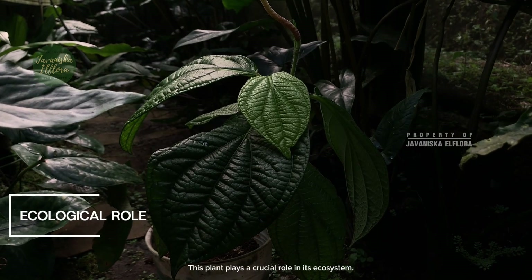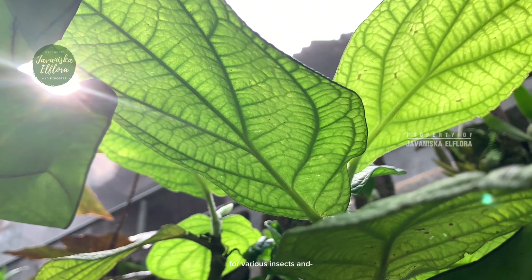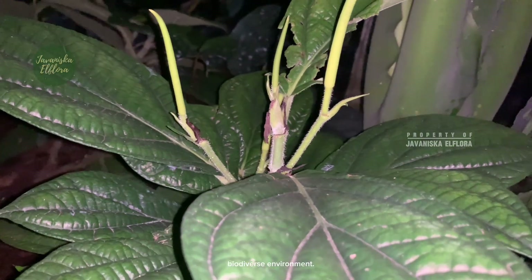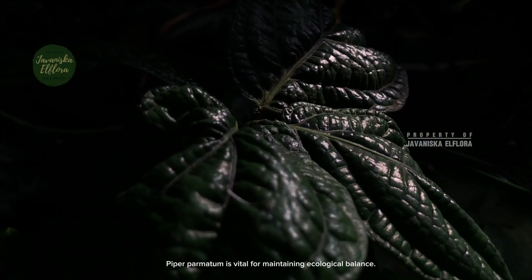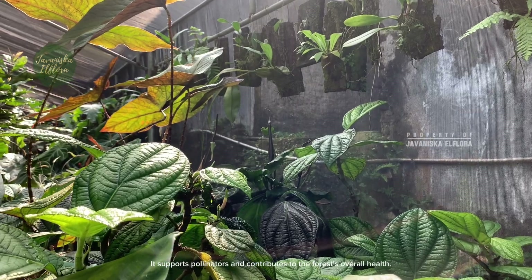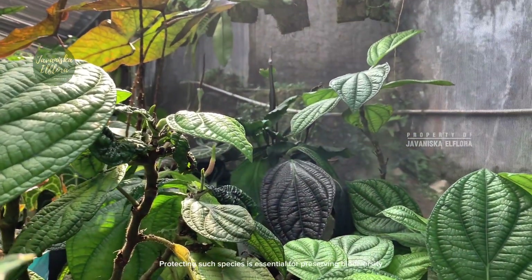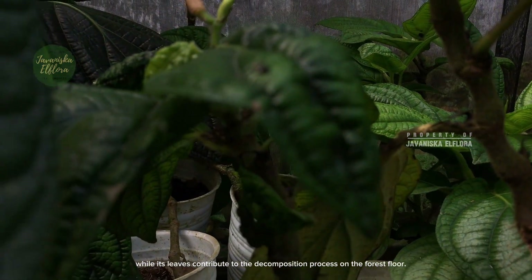This plant plays a crucial role in its ecosystem. It provides food and habitat for various insects and small animals, and its presence indicates a healthy, biodiverse environment. Piper palmitum is vital for maintaining ecological balance — it supports pollinators and contributes to the forest's overall health. Protecting such species is essential for preserving biodiversity, while its leaves also contribute to the decomposition process on the forest floor.